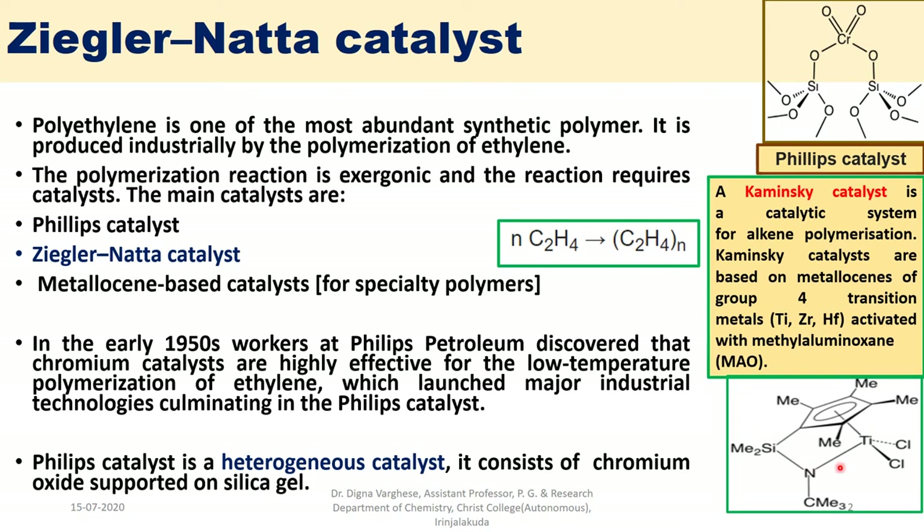One of the metallocene-based catalysts shown here is a titanium-based catalyst. There are three main catalysts used for polymerization reactions: in the earlier days, the Phillips catalyst; then the Ziegler-Natta catalyst; and further research introduced the metallocene-based catalyst for specialty polymers.